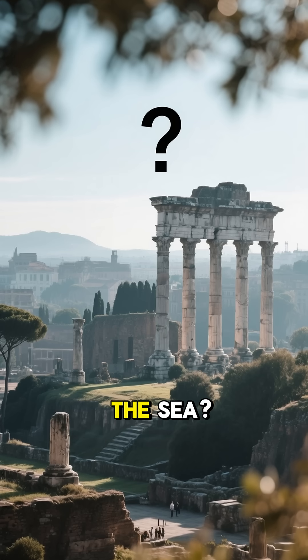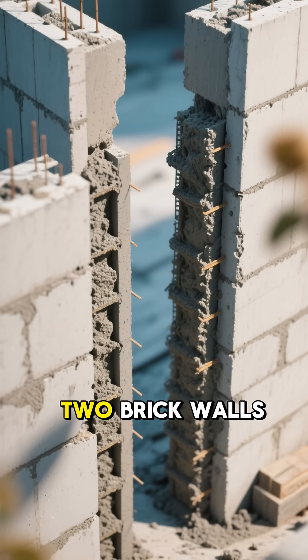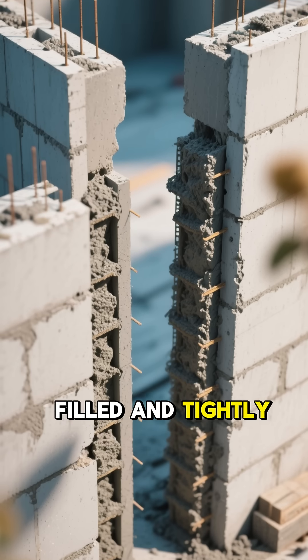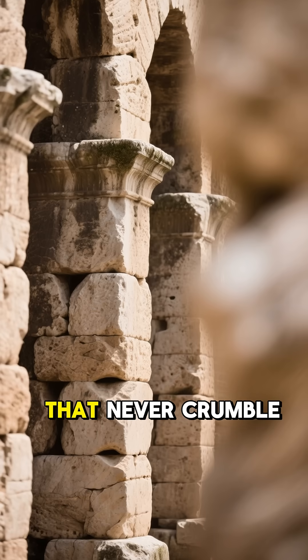But what about buildings far from the sea? Romans had a clever trick called opus testiceum — two brick walls, filled and tightly packed with concrete. Minimal water, maximum compression. Walls that never crumble.